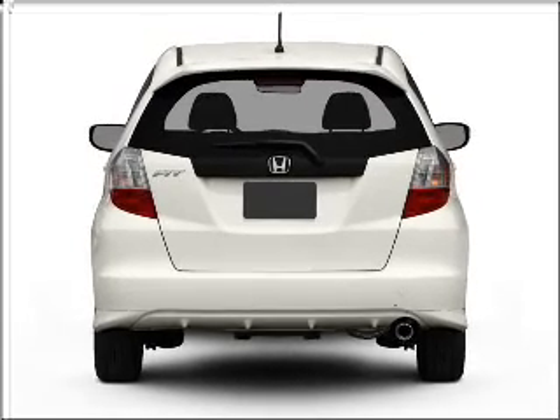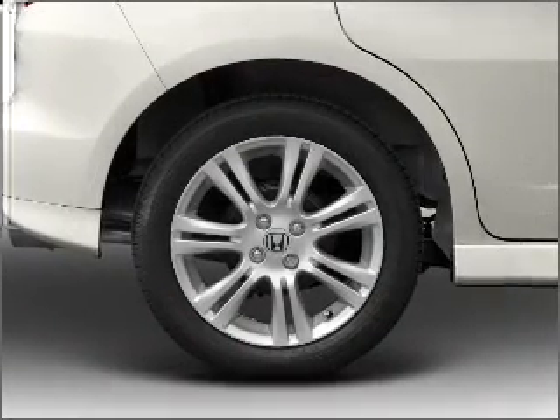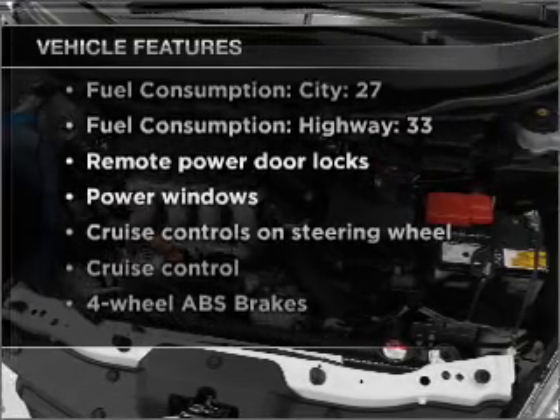Stand out from the crowd with premium wheels. Anti-lock brakes help you bring your vehicle to a safe stop. Power and reliability are a great combination. This vehicle has both, and with these notable features, you won't want to miss out on the opportunity to own this amazing vehicle.